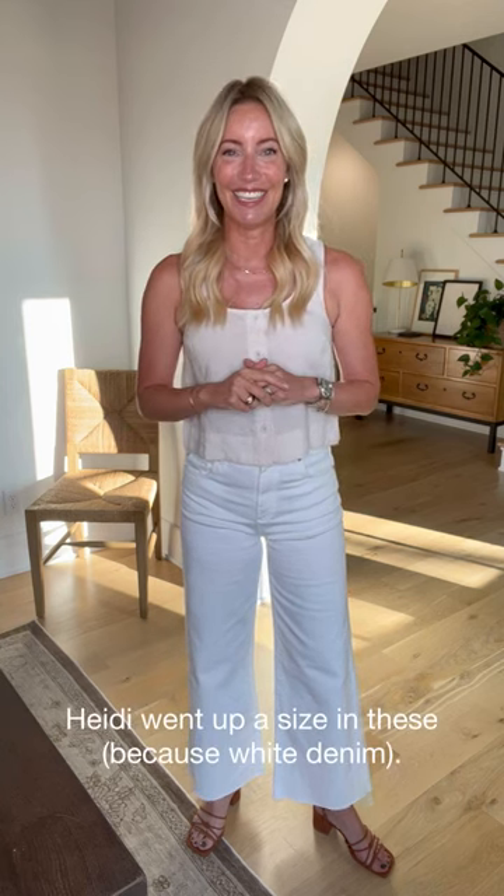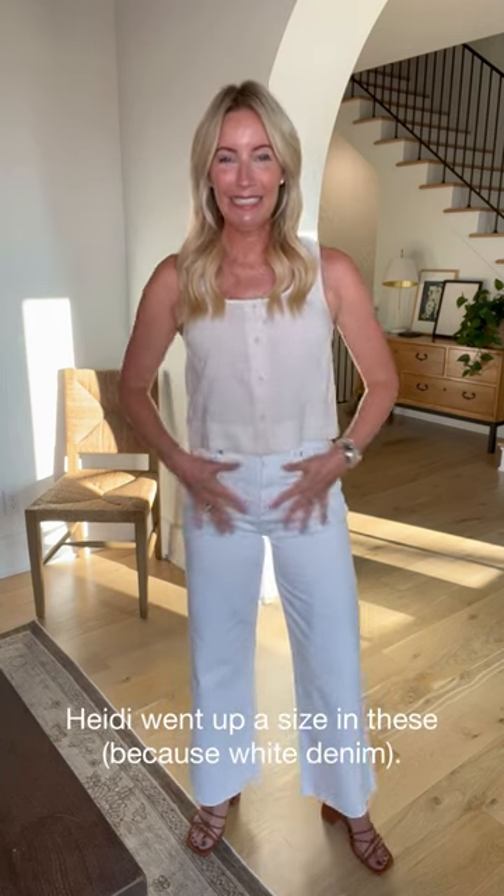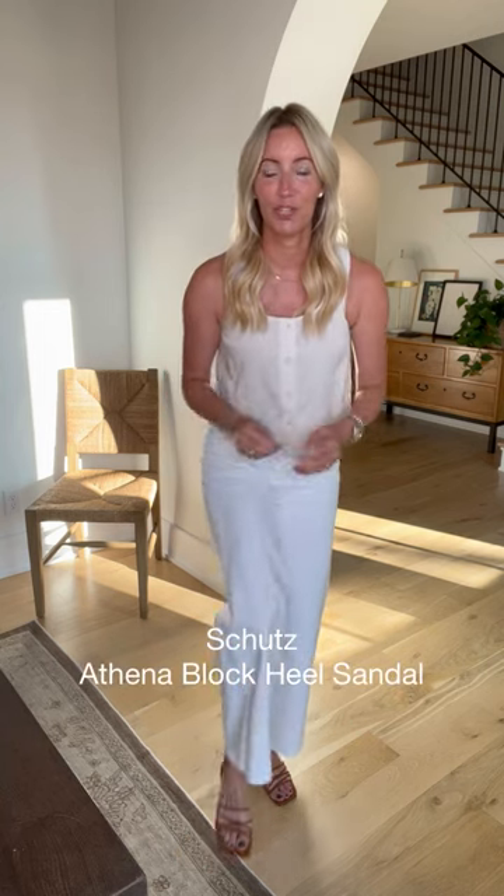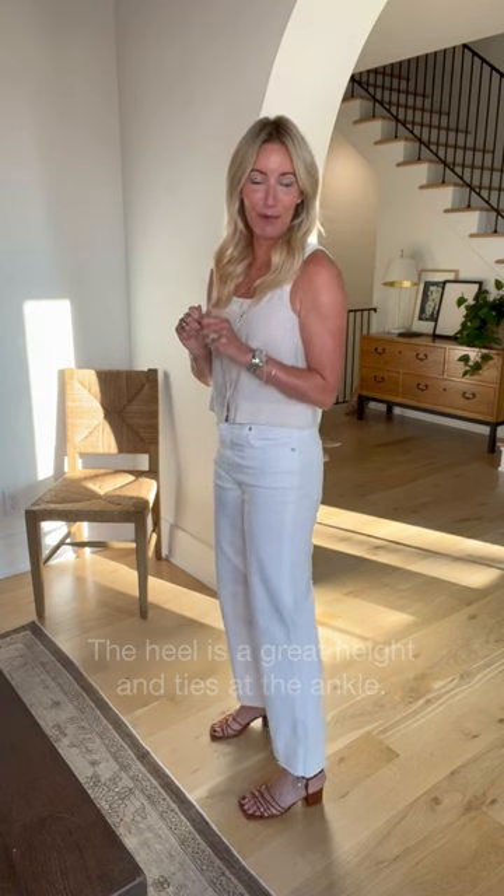So many questions lately about white denim — this is a brand new pair from AG, wide-leg style, lots of stretch. As always with white denim, I went up a size for comfort and no lines. Here's the secret sauce for going neutral: it doesn't all need to be the same color, just keep it in the same family. Brown works beautifully here. Brand new wrap sandal from Schütz — I love this one for the low heel and easy wrap.